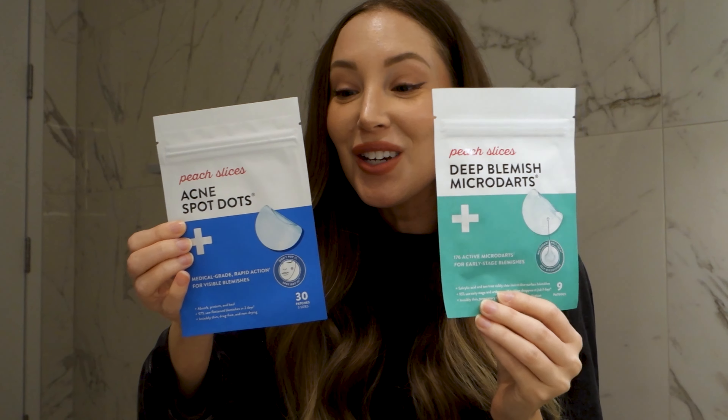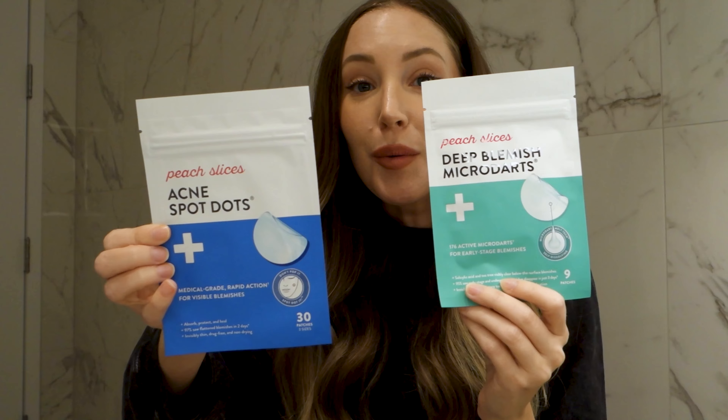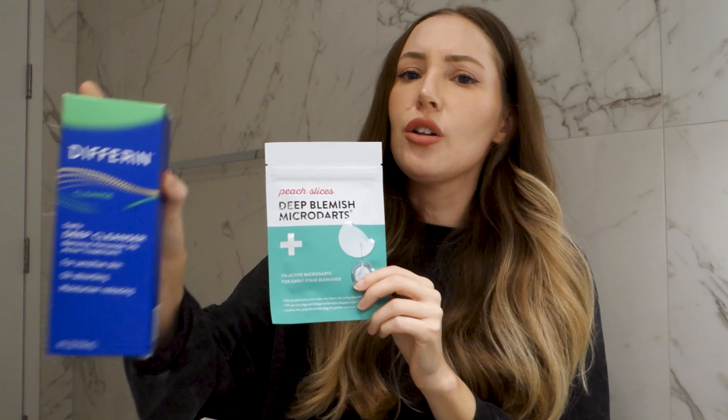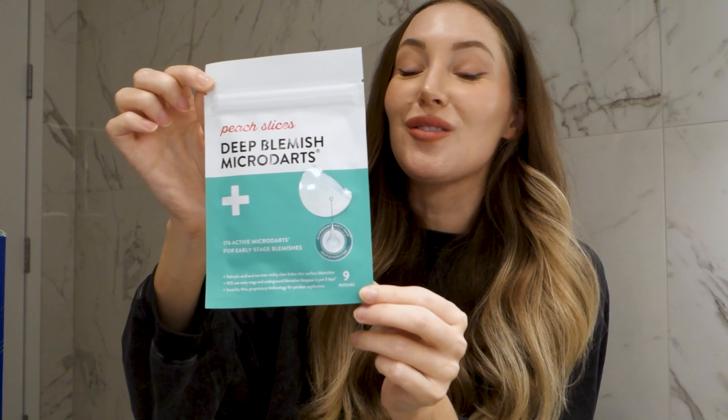Peach Slices makes great patches. This is their acne spot dots and the deep blemish microdart. This is a hydrocolloid patch — we love those for pimples. And then for deep acne, this is a salicylic treatment. Differin Gel also has salicylic acid patches that are great, but I don't have those, so I'm giving away the deep blemish microdarts from Peach Slices. Absolutely love these.